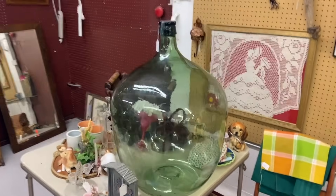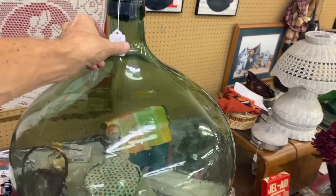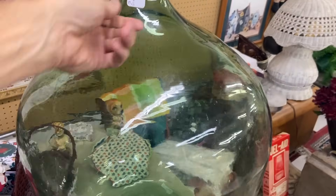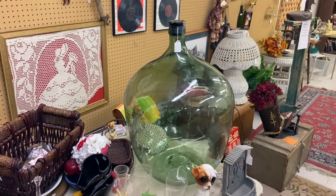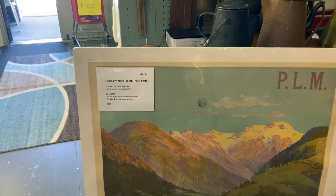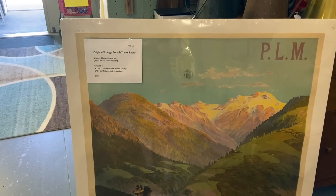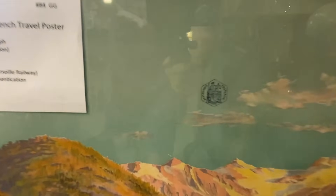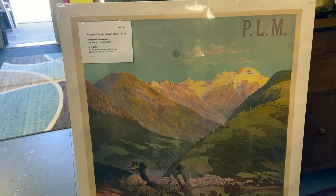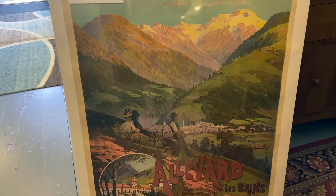Here's a big old hand-blown carboy — this thing is huge. You can see all the imperfections in the glass. This is a neat old piece, priced at $350, but it's gigantic. What a beautiful French travel poster — I always enjoy them because they're just so soft and idealized. This one is for the Lyon-Marseille Railway and this is vintage, not a reproduction. It has its original stamp right in the middle of it to let you know.